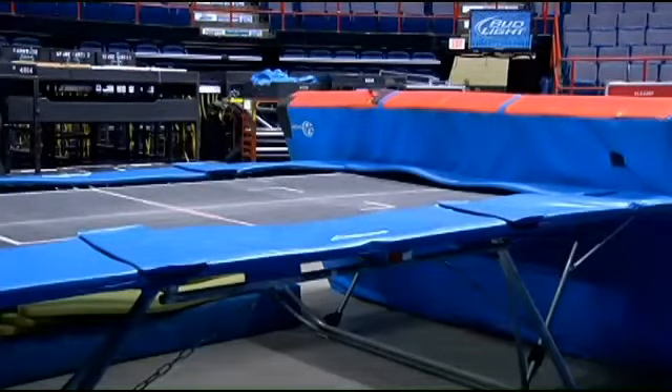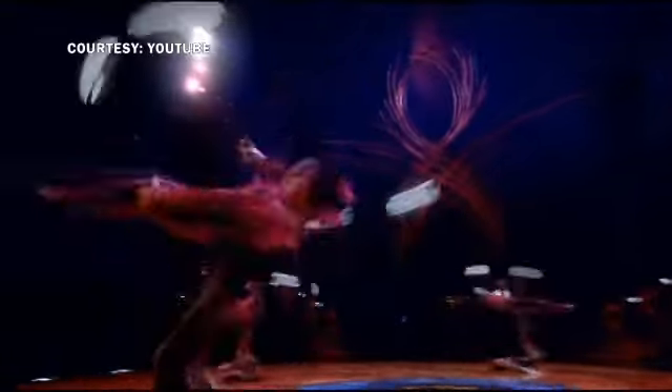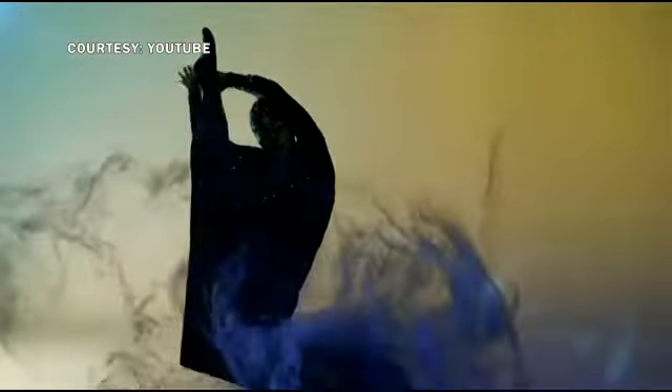This is used by the trampoline team. They'll visualize their act, but we have 10 different acrobatic numbers in the show — beautiful aerial acts, beautiful acts that defy gravity. There is a show that's appealing to everyone.